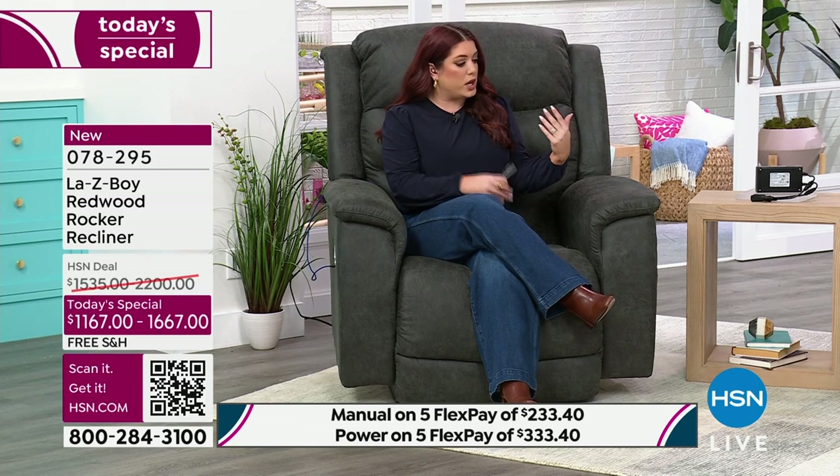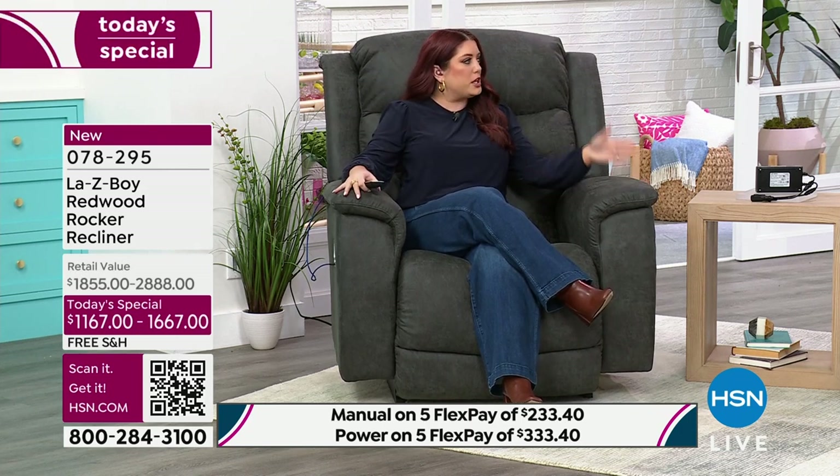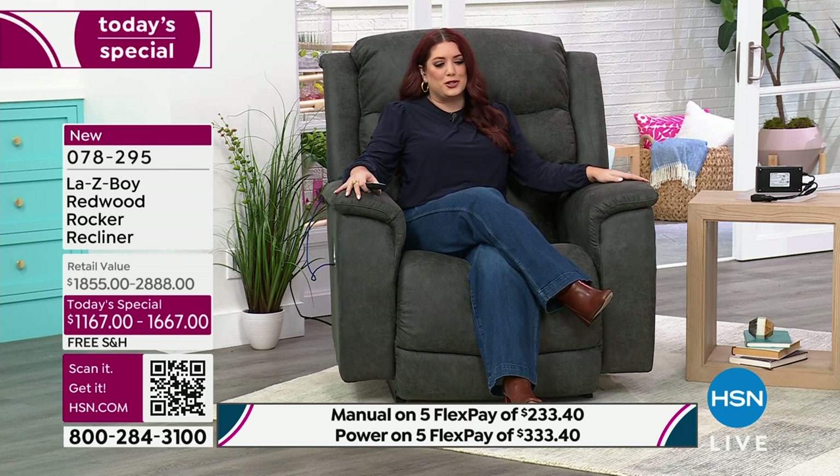I'm only about five-four without heels, but my feet can still touch the ground. We were with a guy earlier this morning who was very comfortable in it being over six feet. So it's really going to cradle your head nicely, and if you've got little ones or your dog wants to come up and sit with you, there's plenty of room.